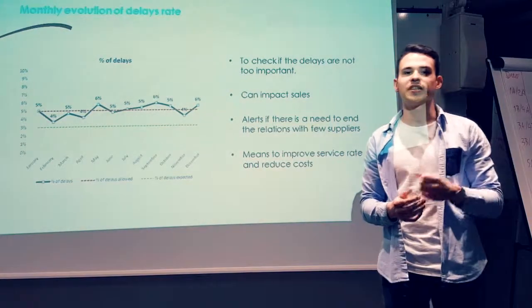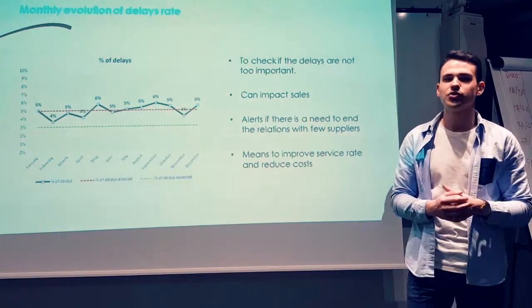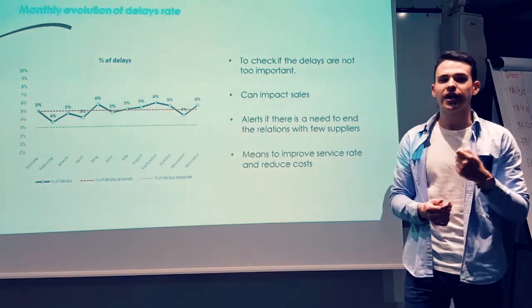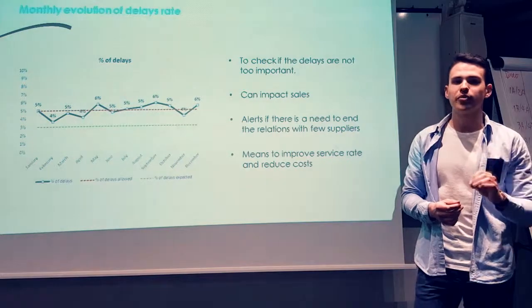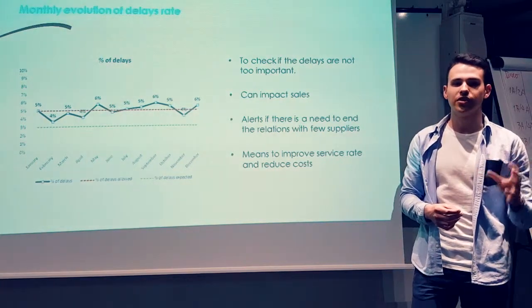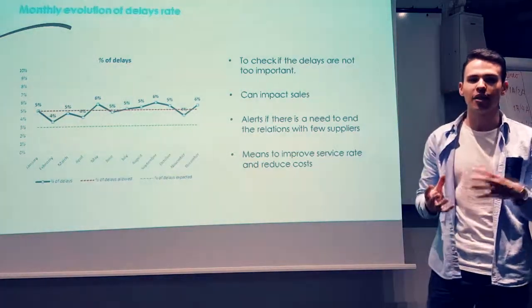Delays are synonymous with cost and affect negatively the service provided by the purchasing department. It's important for a company to keep an eye on its delays because it allows control over supplier issues and prevents catastrophic situations that could impact sales. We created this indicator to bring the company a view on delays per month and to check whether the amount of delays is too high. The data used are the number of commands and the number of delays. The goal and the maximum percentage allowed have been added to the graph. If there are too many delays, we can take remedial actions regarding the least reliable suppliers.